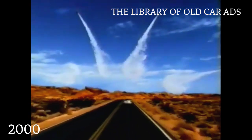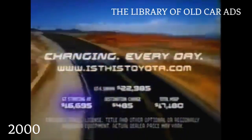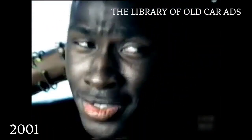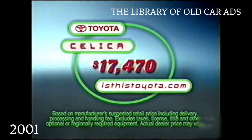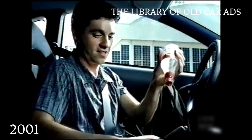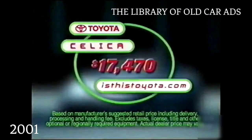Introducing the next Celica. Go! The Toyota Celica. Performance you can use. The Toyota Celica. Performance you can use.